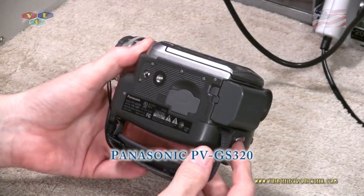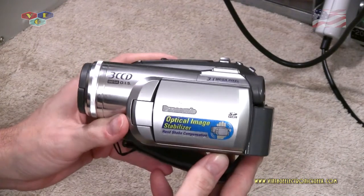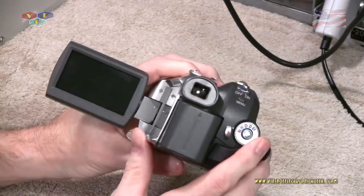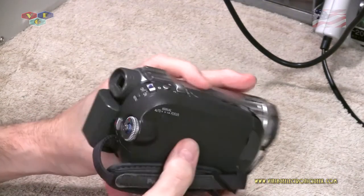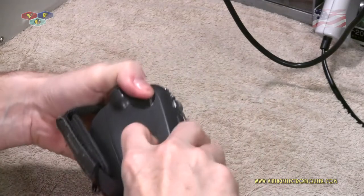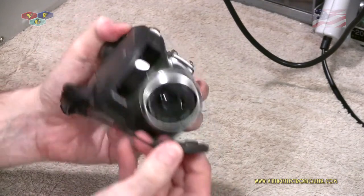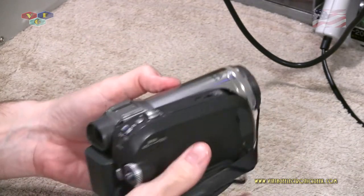Next up we have a Panasonic PV-GS320. This is a mini DV camera and it supports three CCDs — so it's got three chips instead of one. I've only used this camera a few times and I've got to tell you, the navigation is really goofy. Otherwise, from what little I've used and played with it, it's a really nice camera. It also supports a focus ring.